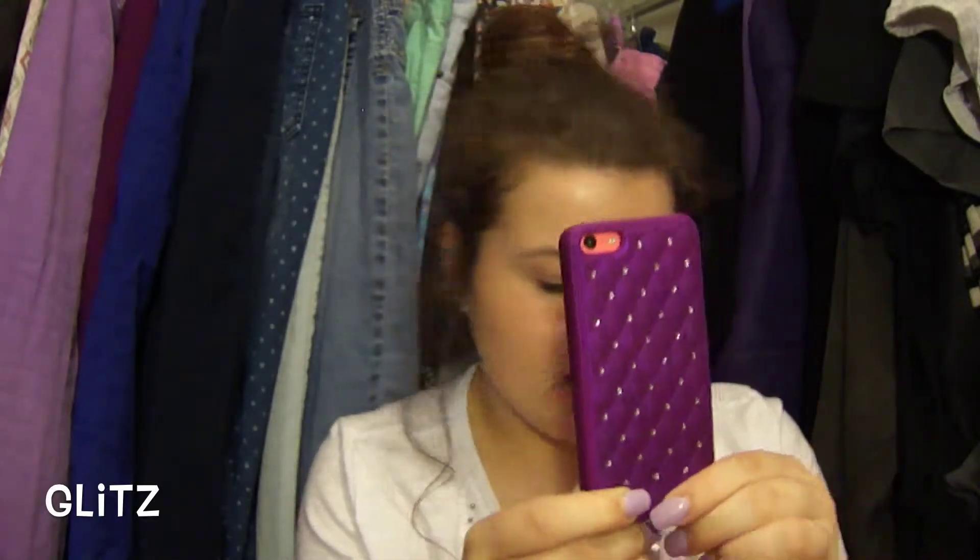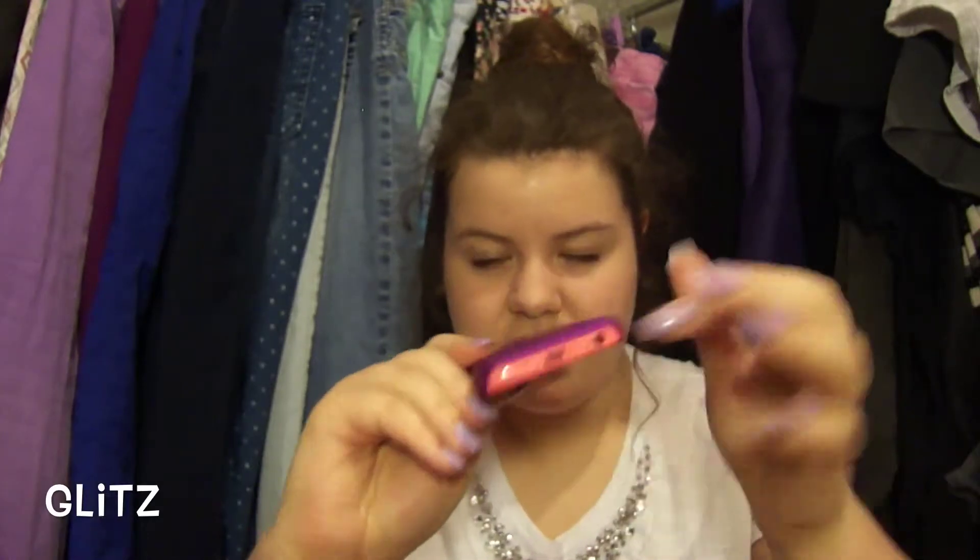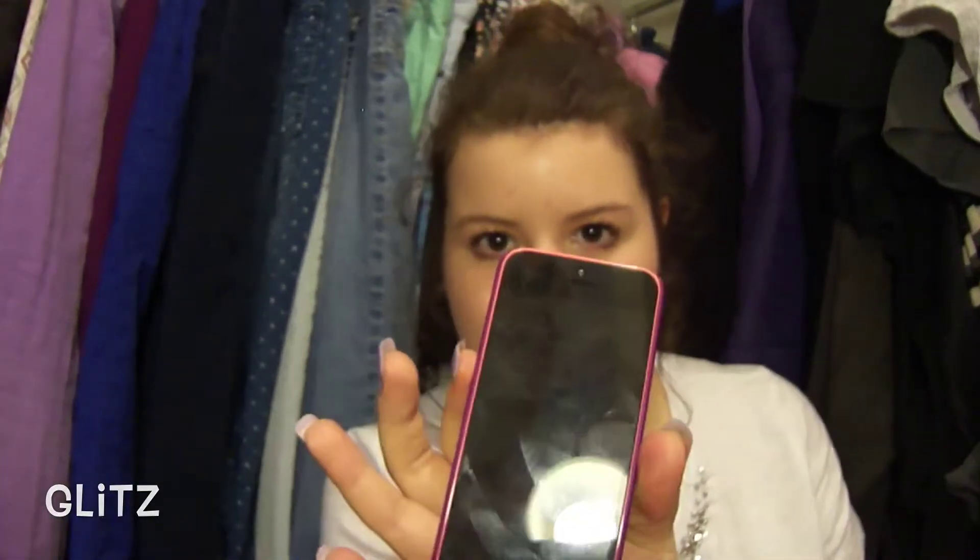This next phone case was the first one I ever got. I got it from Glitz Cases — my mom got it for me. I love this case because it snaps on and off really easily so you don't have to struggle. On the back it looks like this — it's like purple rhinestone, so pretty. It's really soft too, like a quilt texture. No protection at the top, over the sides, or around the front.